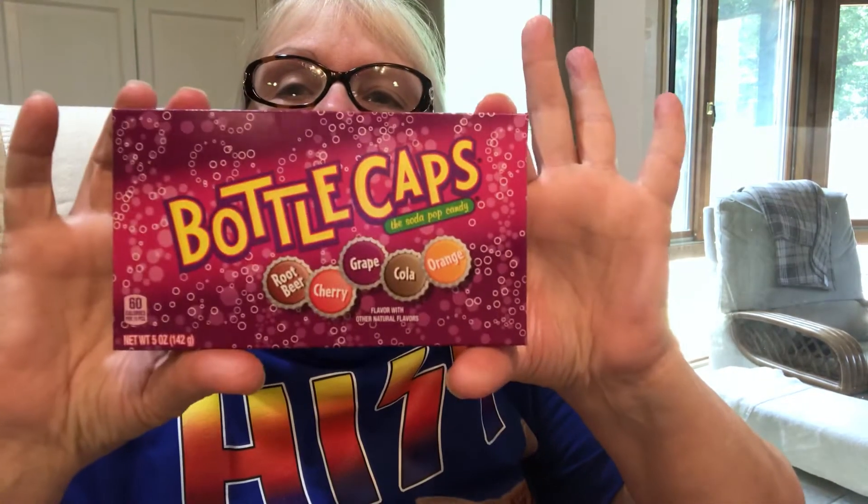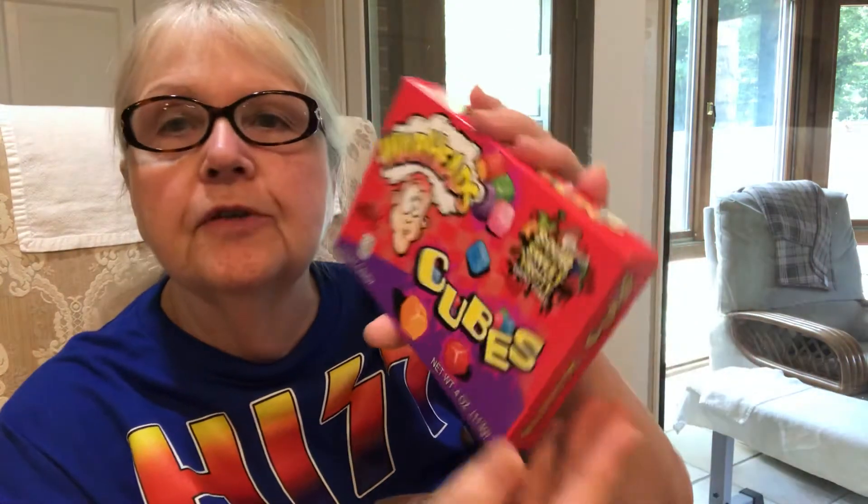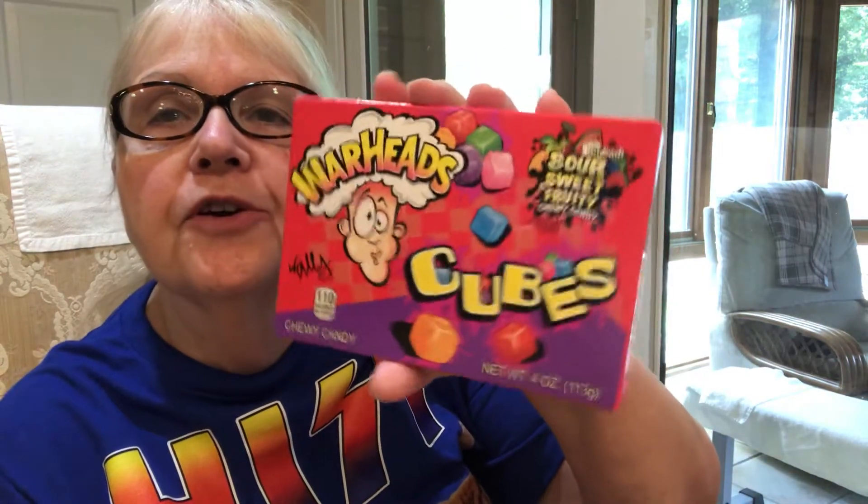Hey guys, it's Miss Southern Belle coming to you with a taste test of candy I found at Walmart. I'm gonna try this one first, this one second, and of course we gotta try sour sweet fruit cubes third. Alright, let's get on with it. Got my water ready, and a tissue just in case I gotta spit in there.